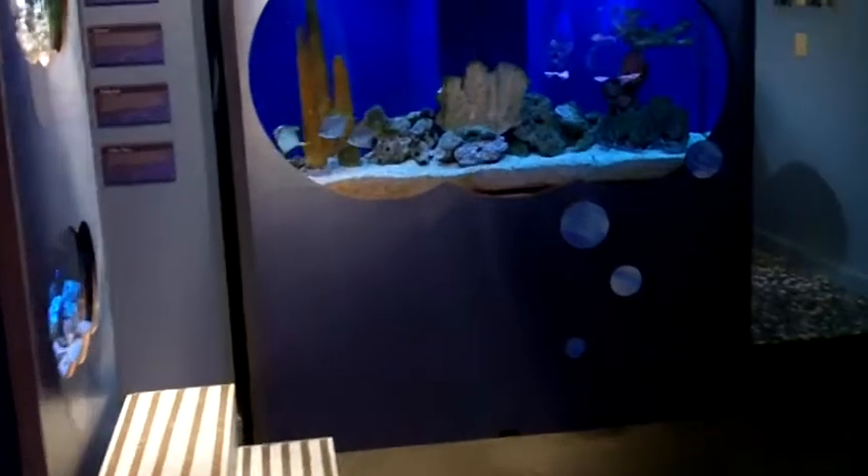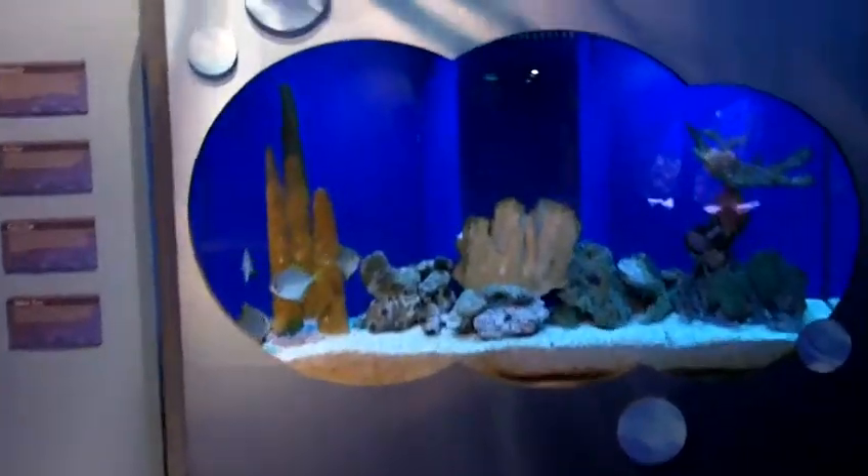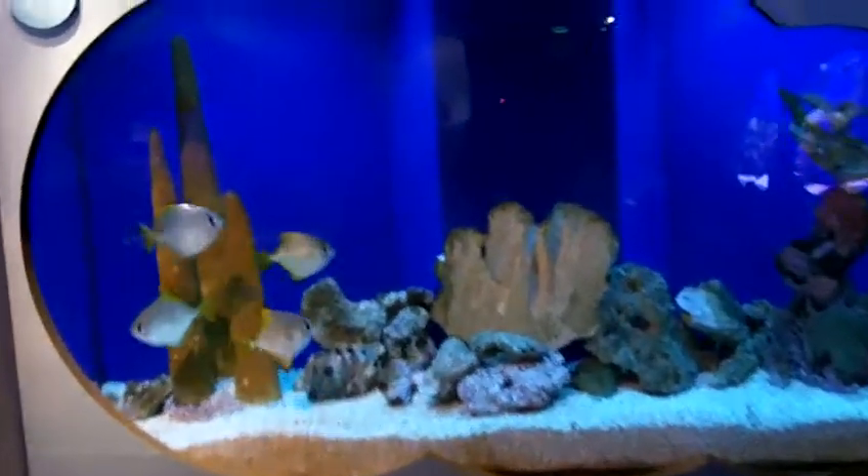Another great thing is that resort guests can come during an open house every day here to experience the lab and check out the fish too, from 4:30 to 5:30. That's free for resort guests.